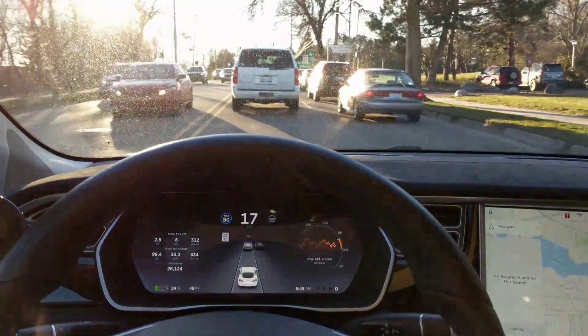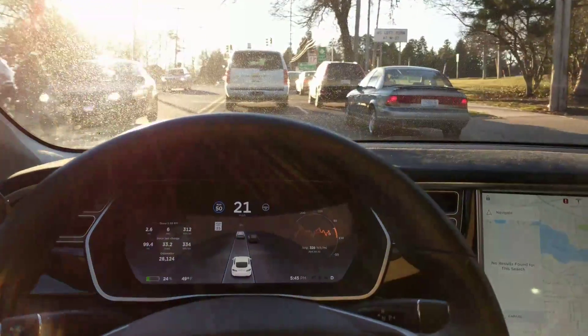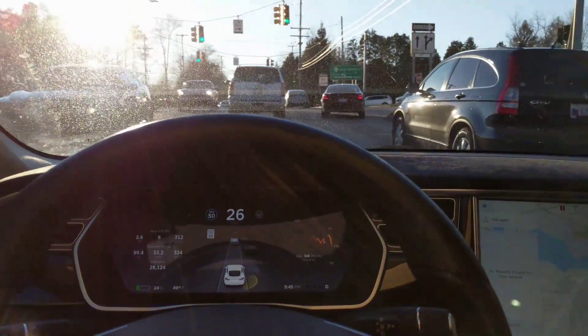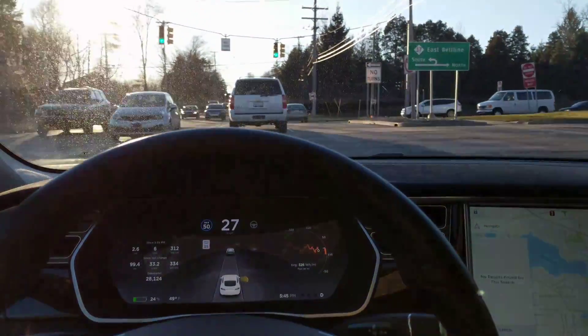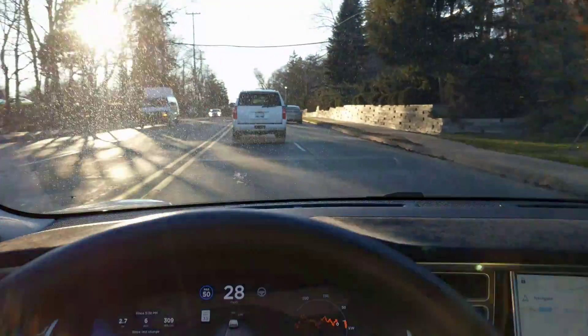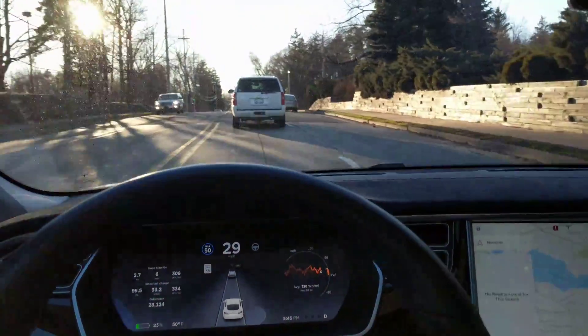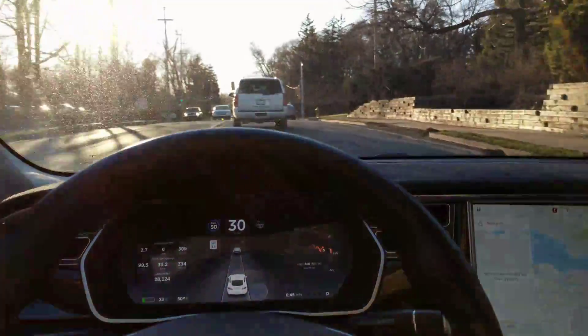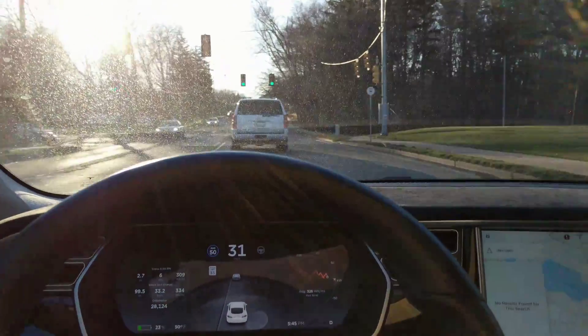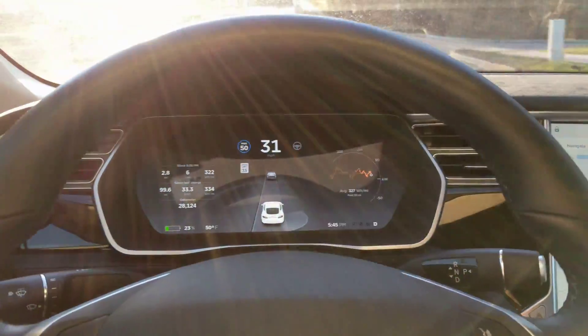Hey guys, Brandon here. Just wanted to share a very good use situation for autopilot. I'm driving west right now and the sun is pretty low, and also my window's kind of dirty because I'm out of washer fluid and I still have to fill it, so this is a great opportunity to use the autopilot features.